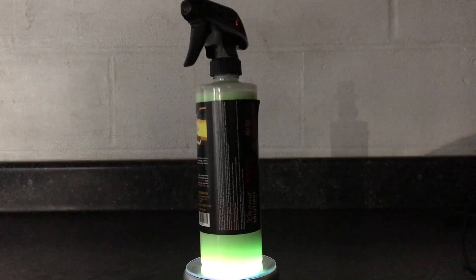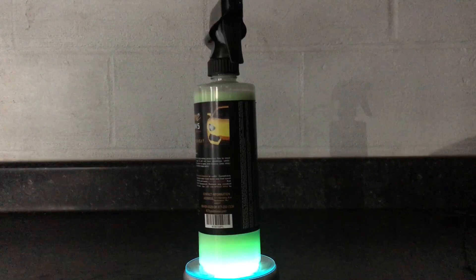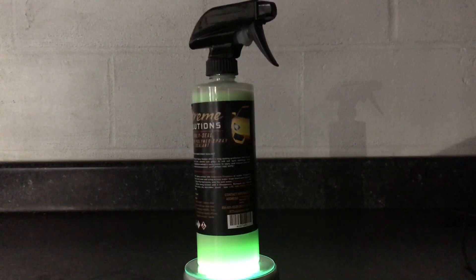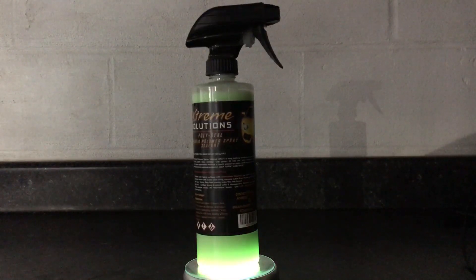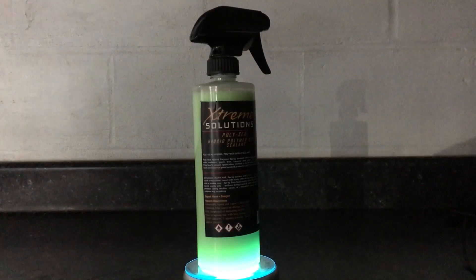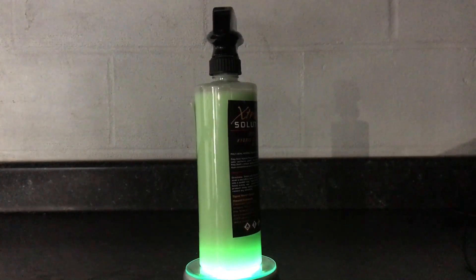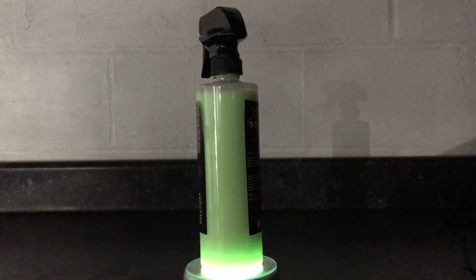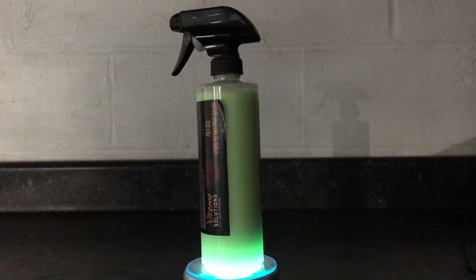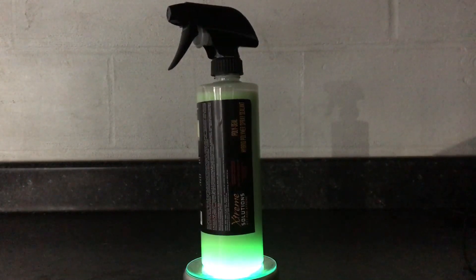Extreme Solutions PolySeal — it's a hybrid polymer spray sealant. It utilizes both organic and inorganic compounds to protect and give your car, truck, or motorcycle a fantastic look. The organic part gives a uniform glow and boosts gloss. The inorganic compounds are modified silicates which provide durability to the protection, also bump gloss, and give a little resistance to bird droppings, bug splatter, residue, and detergents. We're going to test that in just a little bit.